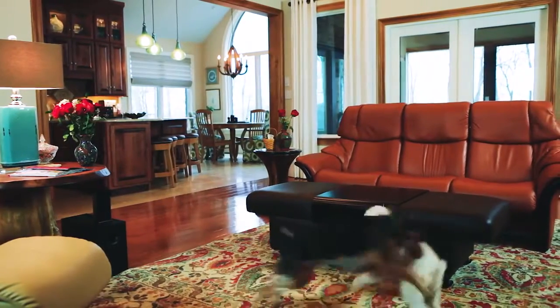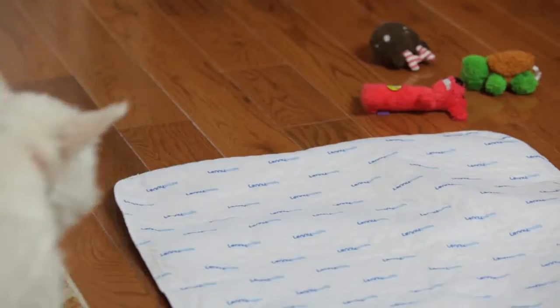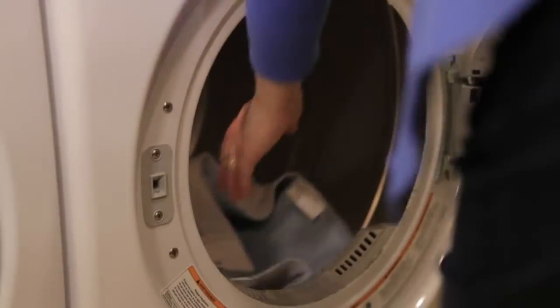You take pride in your home. You love your dogs. Now bring the pad you'll love into your home. Lenny pads are washable, reusable pads designed for maximum performance.